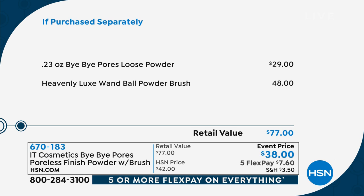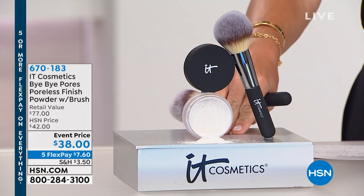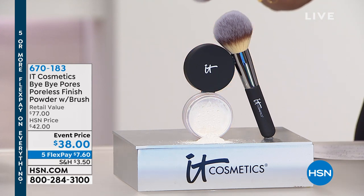Here's the value: $29 for the powder, $48 for the brush. This works on every skin tone? It works on every skin tone. Every skin color? Yes it does.